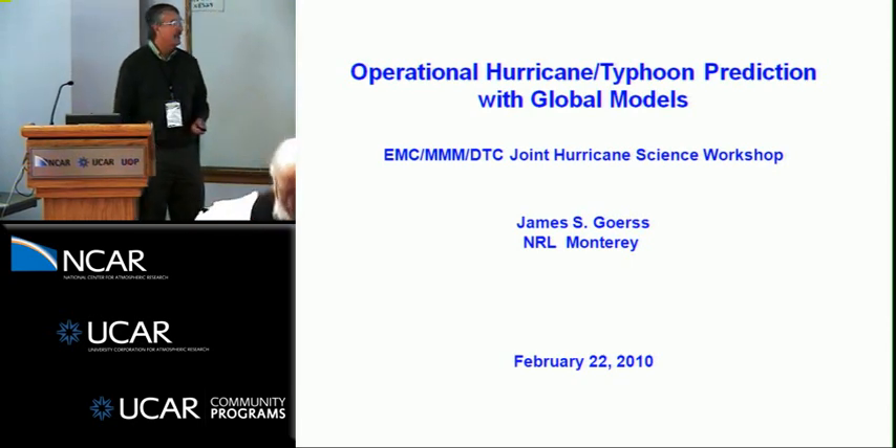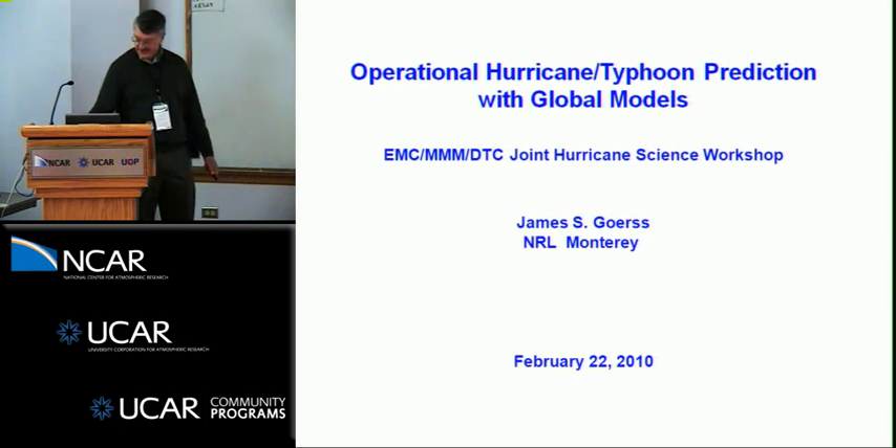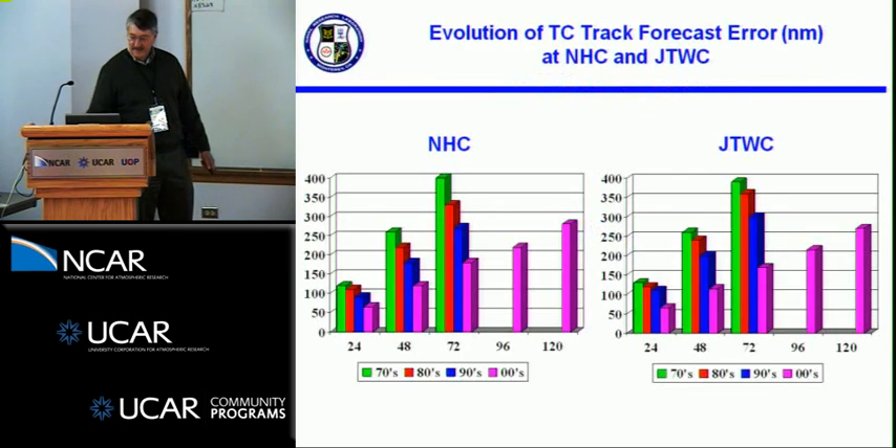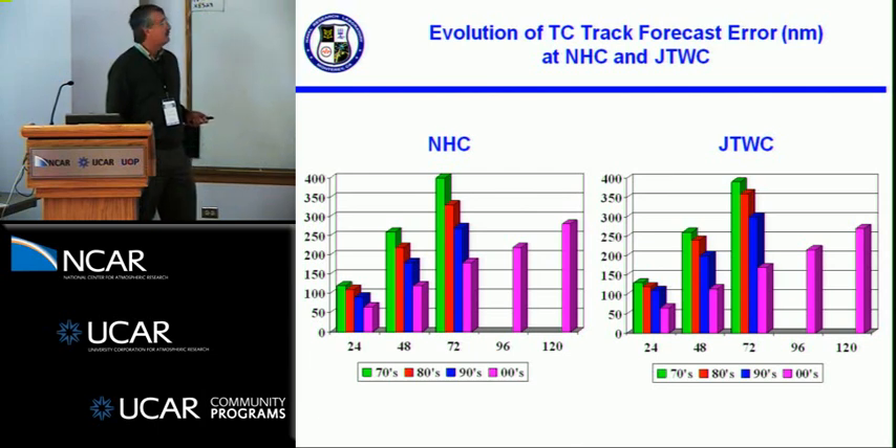Naomi and Greg asked me to give a historical overview of the use of the global models in the operational centers. This slide shows the 70s, 80s, 90s, and the noughties on TC track forecast errors at the operational centers,